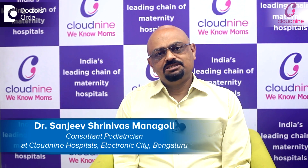Hello, I am Dr. Sanjeev. I am a Senior Paediatrician in Cloud9 Hospital, Electronic City, Bangalore.